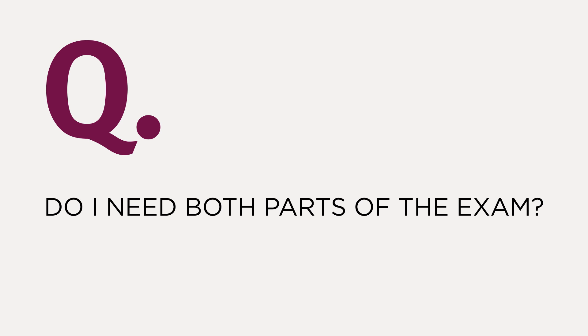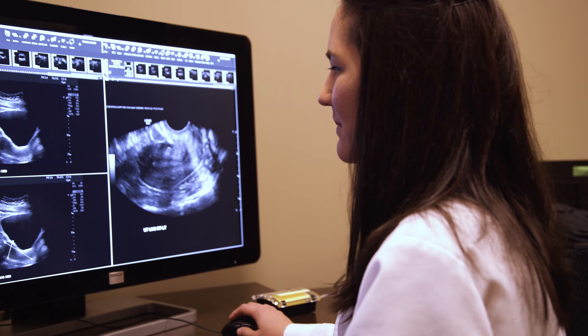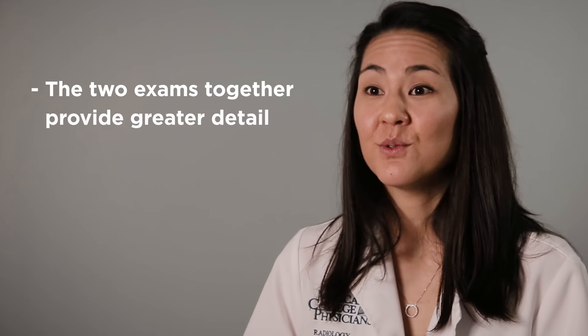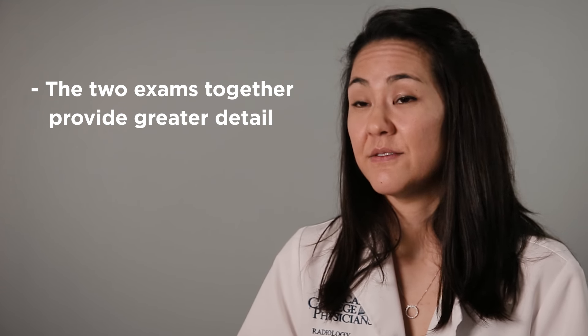The question often comes up whether or not you have to get the transvaginal exam after the transabdominal portion. A lot of patients wonder if the images from the transabdominal portion are good enough. Actually, the two work hand-in-hand to provide a more definitive diagnosis. The transvaginal portion allows us to see with much greater detail than the transabdominal portion does.